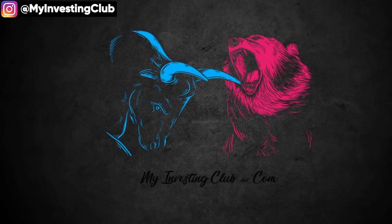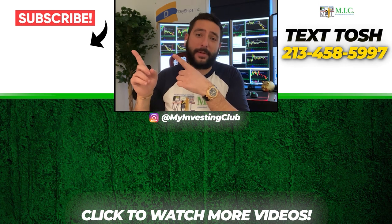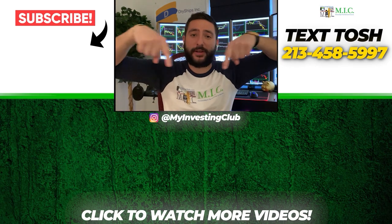I hope this video is helpful today and I hope you guys can learn something from this. This is just my way of approaching things and how I add to my winner — I always wait for the stock to break a support or make a new low. That's the safest way to add to a winner. If you still have any questions, you can DM me at any time. Take care. Thank you so much for watching. If you want to see more, please subscribe to our YouTube channel. We do our best to post a new video every single day. If you have any questions about MIC or general trading questions, please text TOSH using the number here.